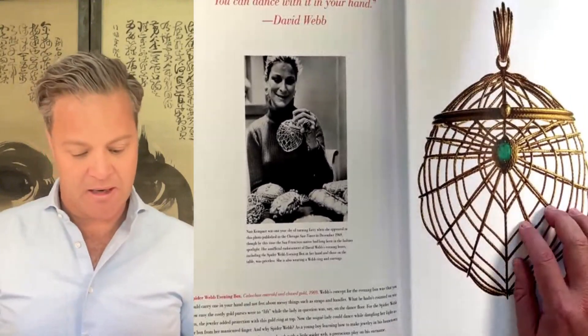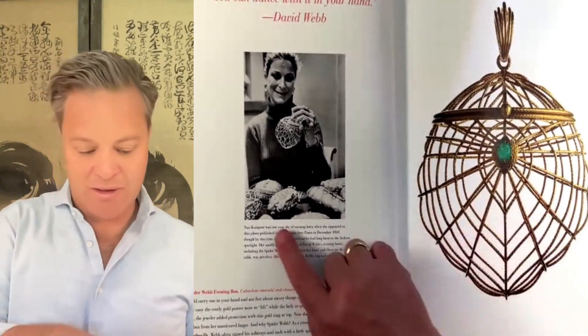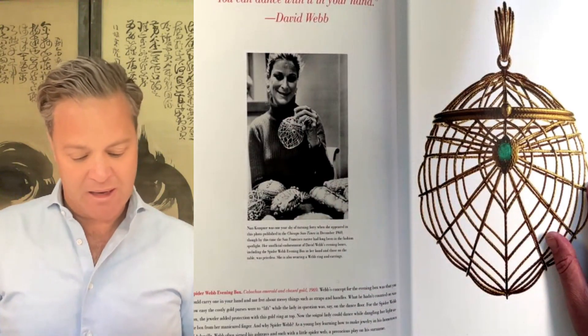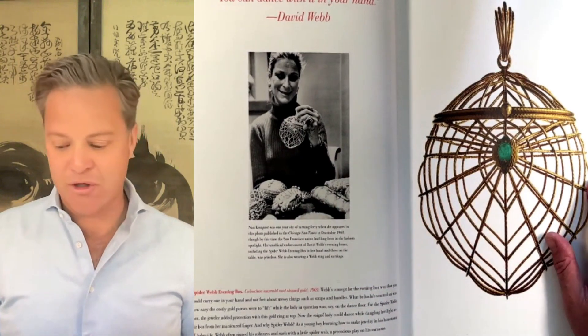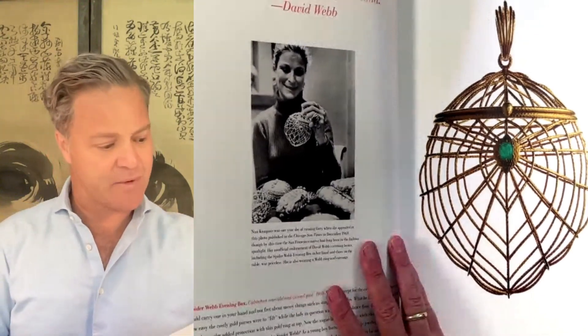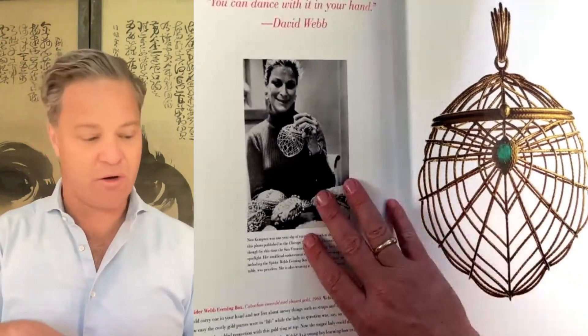And this was in the 1969 Chicago Sun-Times. You see more of her evening boxes here. She's wearing David Webb earrings and a ring. They were just absolutely exquisite. They ranged in price from $7,000 to $25,000, which were huge amounts of money in 1969 when they were really popular and when this photo was taken.